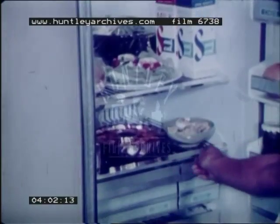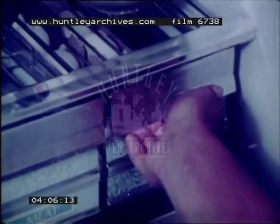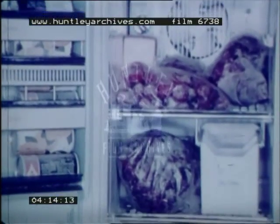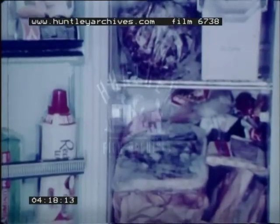Store milk, eggs, meat, and other perishables in a cool place to prevent them from spoiling. Other foods must be kept frozen. They should be carefully wrapped in plastic or special freezer packs.